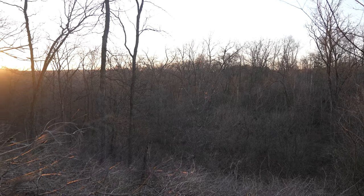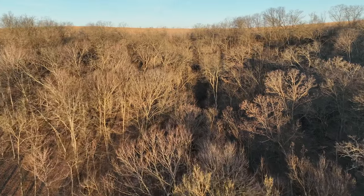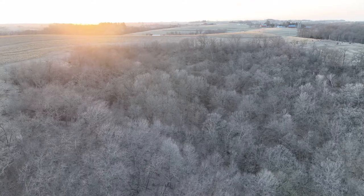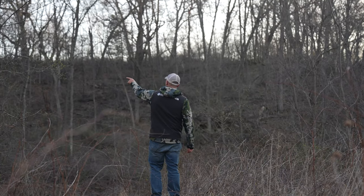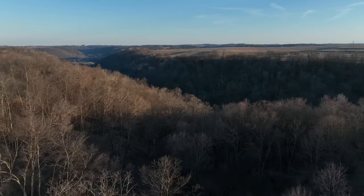The timber on this farm is everything you could ask for in Northeast Iowa. A nice mix of oak, walnut, and hickory provide a tremendous mast crop for wildlife and make for an October and November backdrop that many of us dream about.